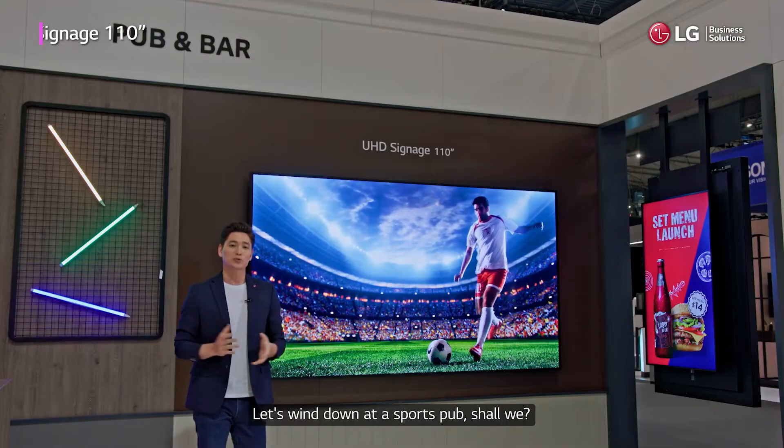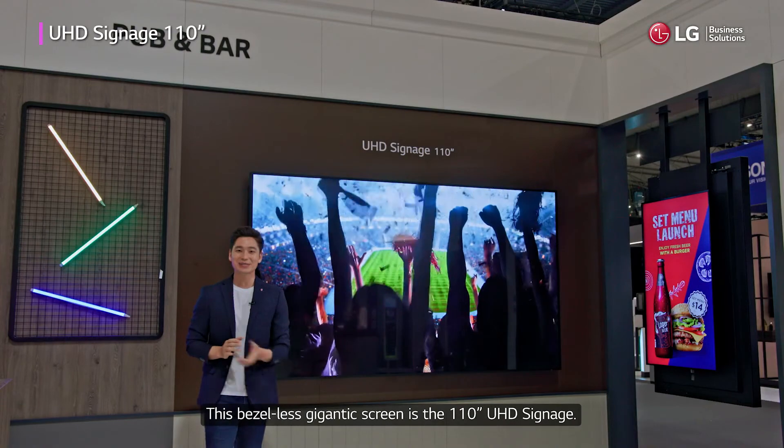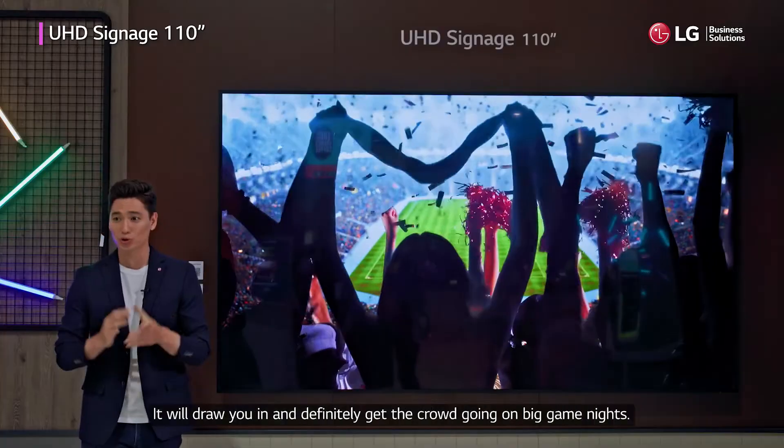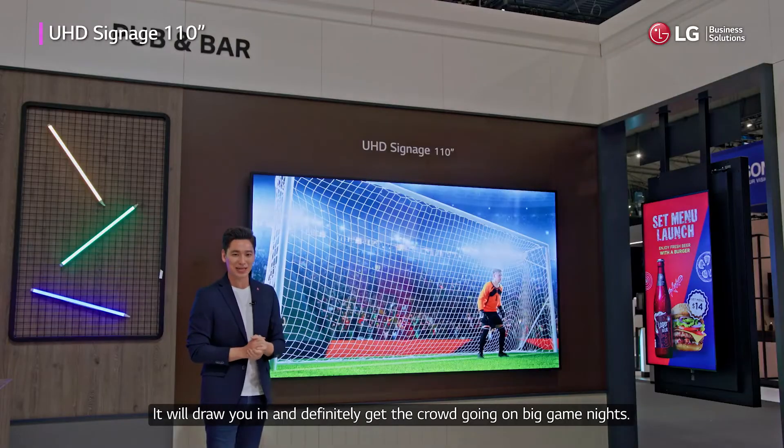Let's wind down at a sports pub, shall we? This bezel-less gigantic screen is the 110-inch UHD signage. It will draw you in and definitely get the crowds going on big-game nights.